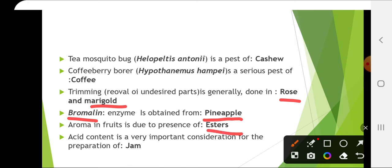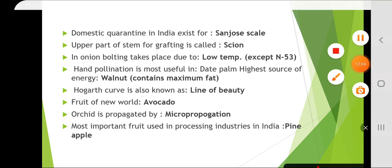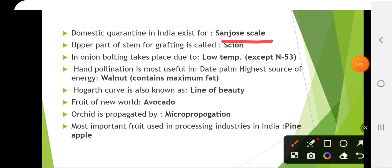Acid content is a very important consideration for the preparation of jam. Domestic quarantine in India exists for San Jose scale. The upper part of the stem used for grafting is called the scion.